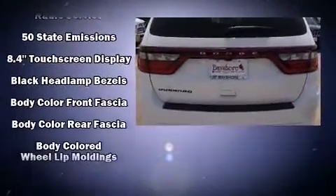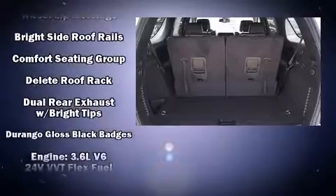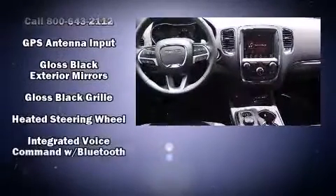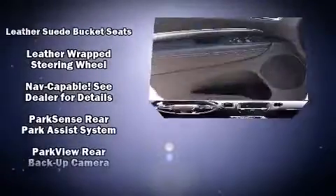Dodge also prioritized safety and security with features such as head curtain airbags, traction control, brake assist, and four-wheel disc brakes with ABS. Safety and maximum capability are assured via self-leveling rear suspension, which maintains optimal driving geometry.